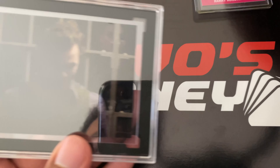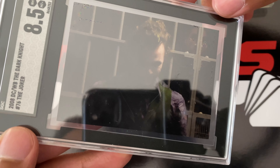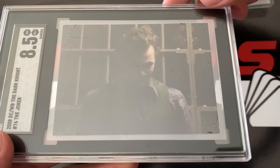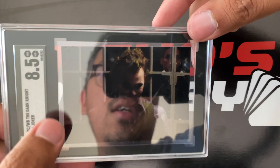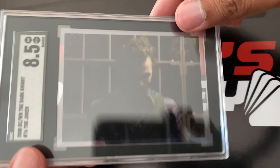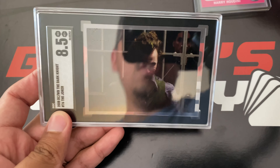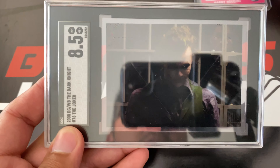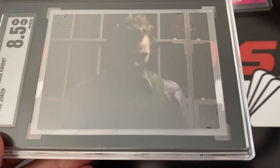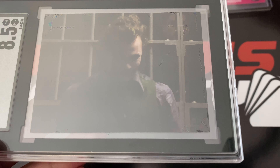Here is a SGC 8.5, the Joker from The Dark Knight. When I saw this online, the color of the picture was fine. But in person, this is pretty dark. Can't really display it anywhere in the house because of the picture being so dark.